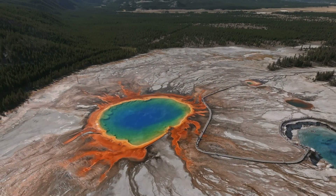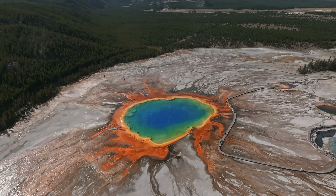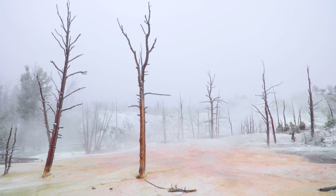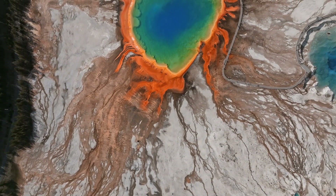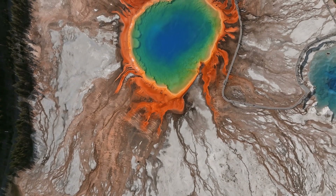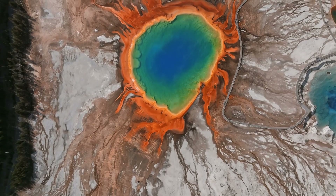Today, as visitors wander through Yellowstone with its predictable geysers and diverse habitats, they're walking through pages of Earth's geological diary. The park stands as a symbol of nature's might, its ability to rejuvenate, and our collective responsibility to preserve its wonders. So the next time you find yourself marvelling at Yellowstone's beauty, remember you're witnessing a tale of volcanic fury, nature's resilience, and a commitment to conservation that spans generations. Thanks for watching.